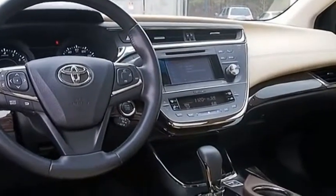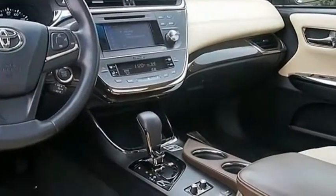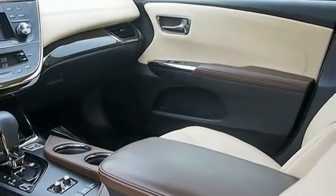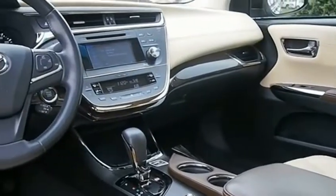Toyota Avalon — a solid performer with standard V6 power, lots of interior space, and a reputation for reliability. Drive away with a great deal on this vehicle. Call or stop in today.